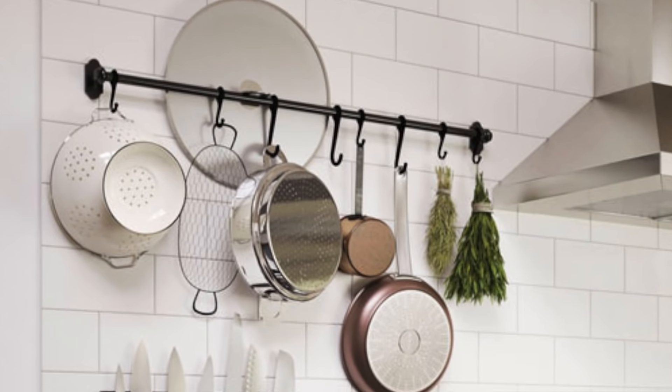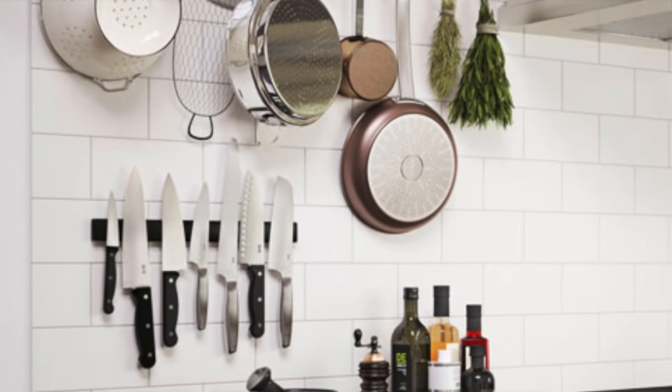Even if you are a visual bug, I'm going to recommend you only keep the things out you use on a daily basis on your counter.